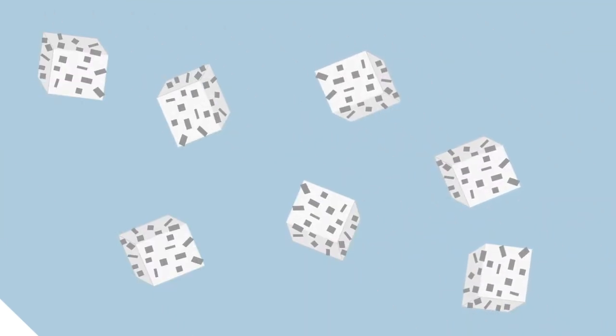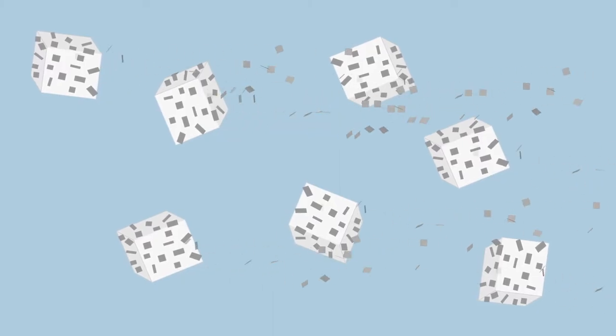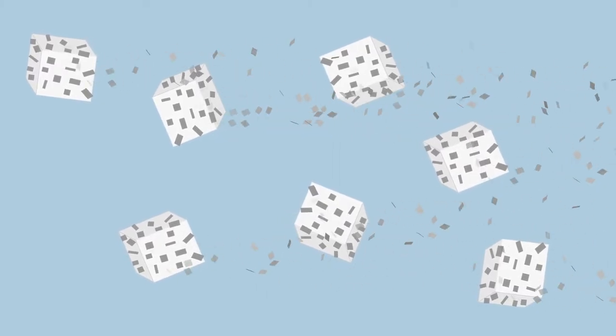The active drug in dry powder inhalers is composed of microparticles loaded into larger carrier particles. The inhaler's unique internal design converts patients' inhalation into sheer forces that deagglomerate the drug particles from carriers.